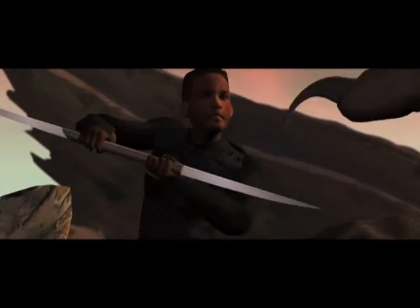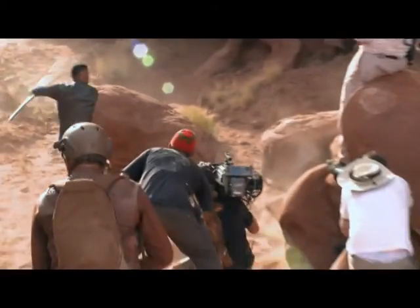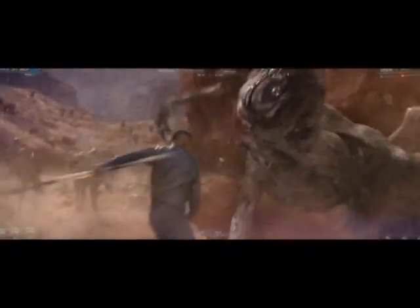To some extent you're guessing with a CGI movie for many months until the shots start coming in. You have to have a lot of patience in this process. You have to trust that your instincts were right when you designed the shots.